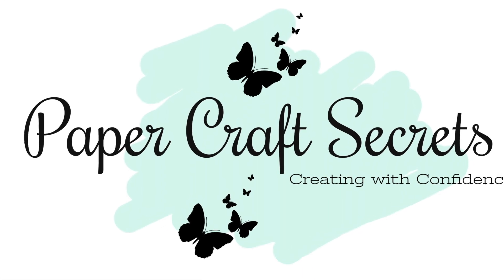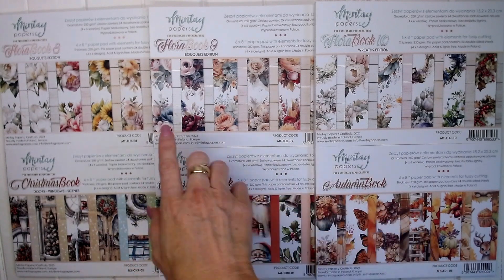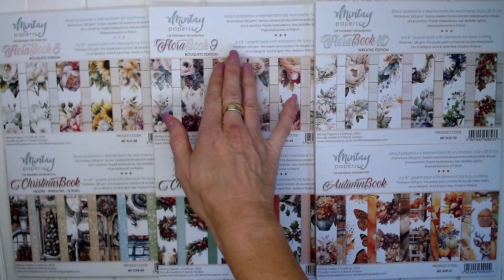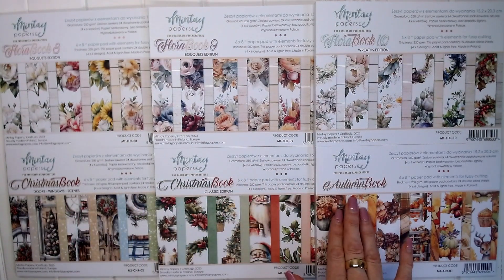Hi, I'm Alyssia and welcome to my channel Papercraft Secrets. Today I'm sharing six new gorgeous Mint Hay Papers books that have been released this year.